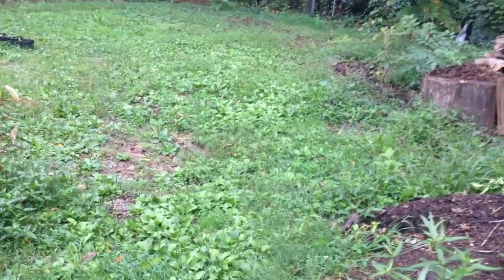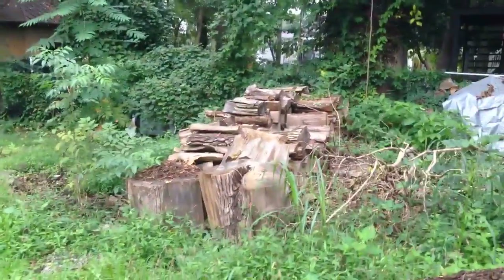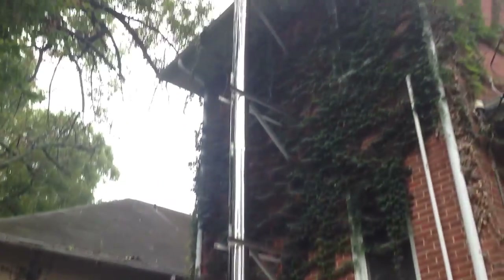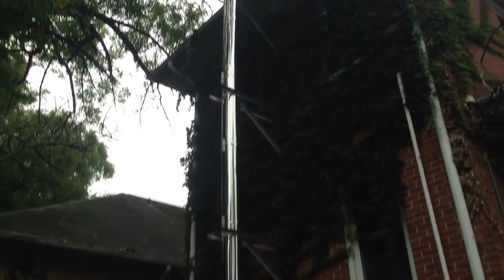This is actually supposed to be our driveway — it's all gravel down there — but after I started piling things up here that didn't quite happen. There's the wood pile for our wood burning stove. That's what heats the water that heats our house — heats the water, heats the radiators, and the radiators in turn heat our house.